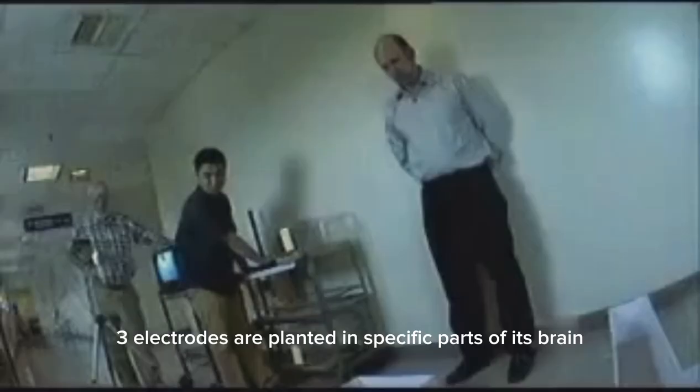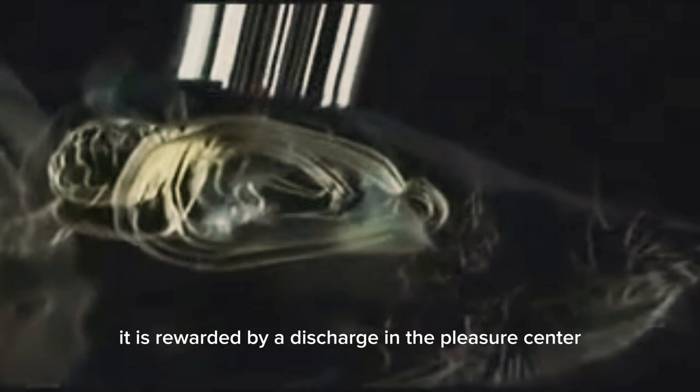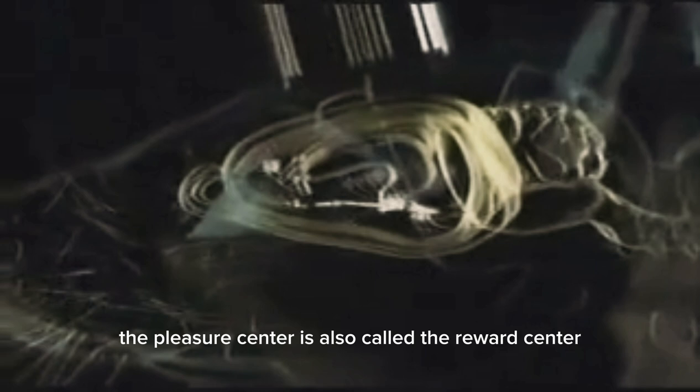How does this work with the robo-rat? Three electrodes are planted in specific parts of its brain. Two electrodes placed in the sensory cortex send stimuli to the area that corresponds to the rat's whiskers. If the rat follows a signal that directs it to turn left, it is rewarded by a discharge in the pleasure centre. This discharge produces a release of dopamine, providing immediate pleasure.